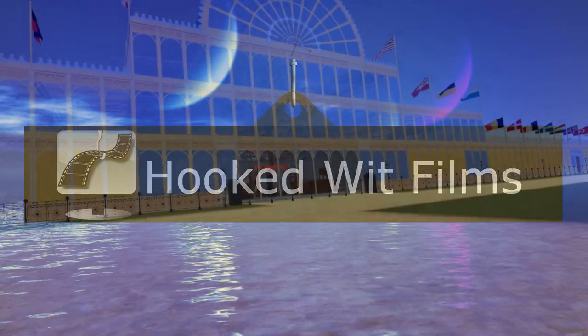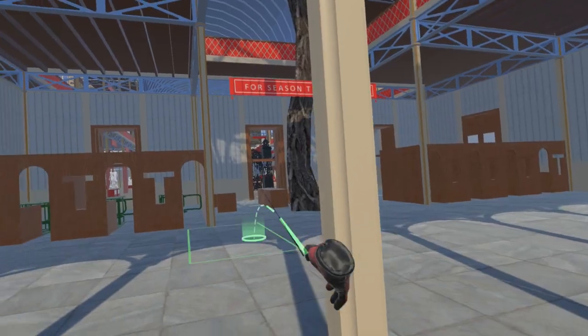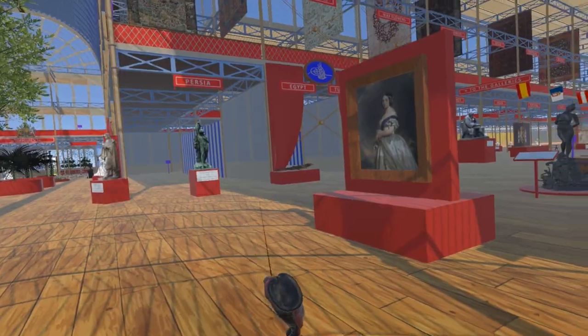Welcome to my video update on the development progress for the Steam VR simulation of the 1851 Great Exhibition. In June we travelled to Europe to visit museums and other sites to model various items which were displayed at the Great Exhibition.